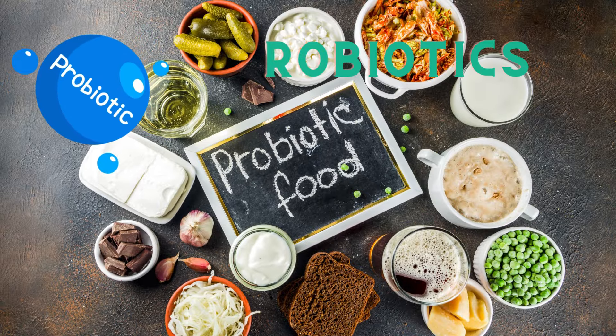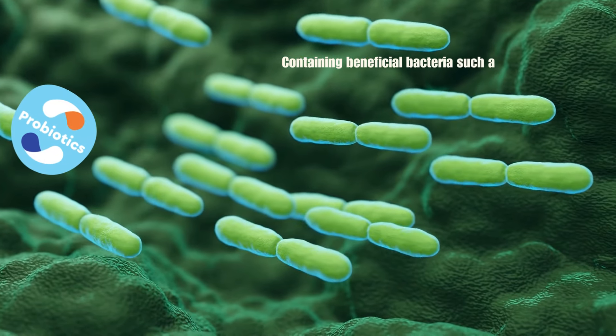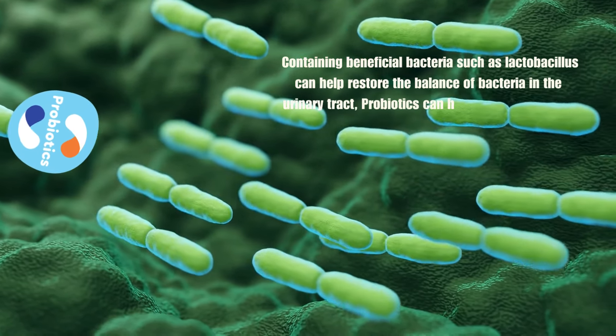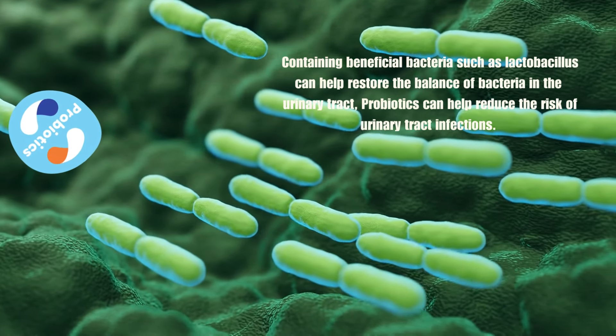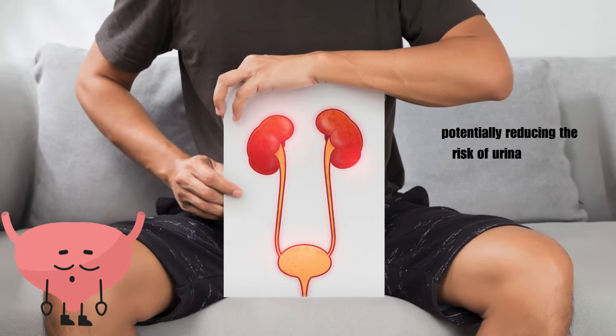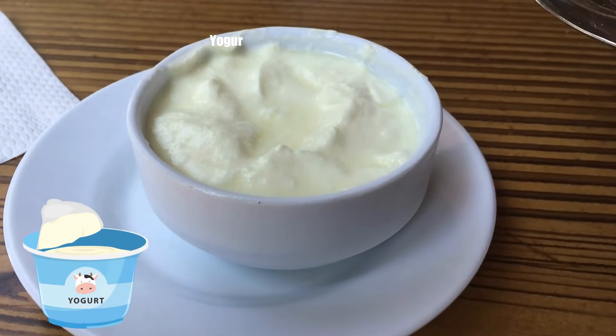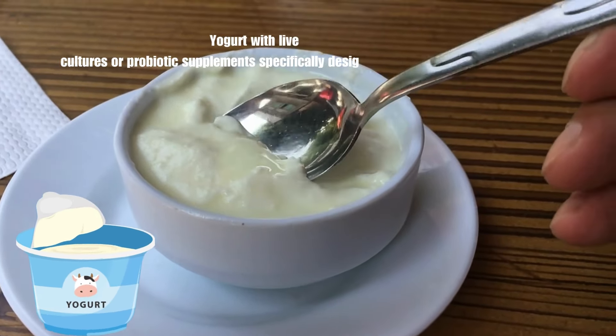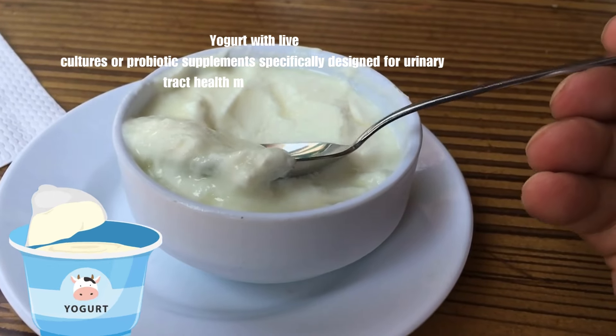The third one is probiotics. Probiotics containing beneficial bacteria such as lactobacillus can help restore the balance of bacteria in the urinary tract, potentially reducing the risk of urinary tract infections. Yogurt with live cultures or probiotic supplements specifically designed for urinary tract health may be beneficial.